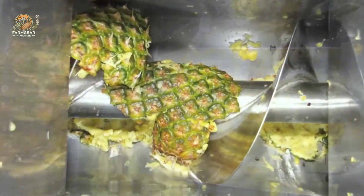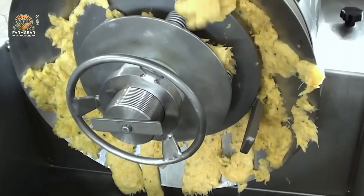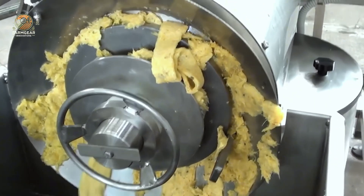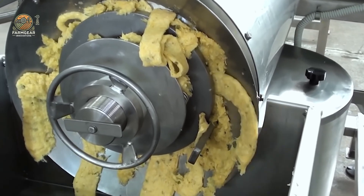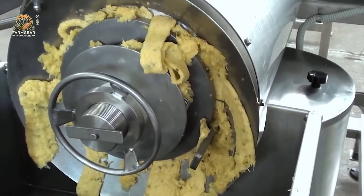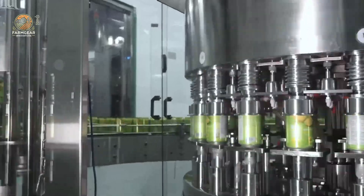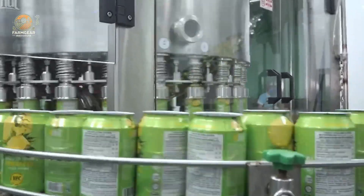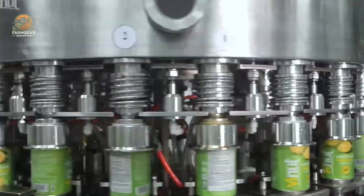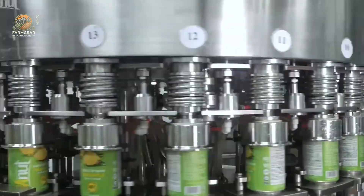One of the key pieces of technology in the production process is the pineapple juice machine. This advanced equipment ensures that every pineapple is juiced efficiently, leaving little to no waste behind. These machines can handle thousands of pineapples a day, ensuring that Del Monte can meet global demand while maintaining its commitment to sustainability.